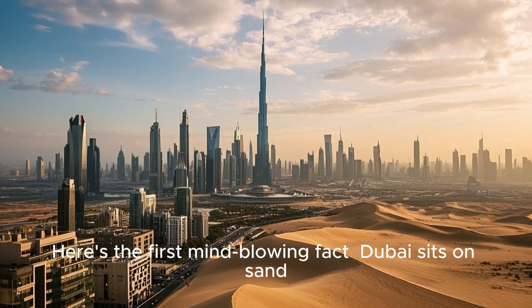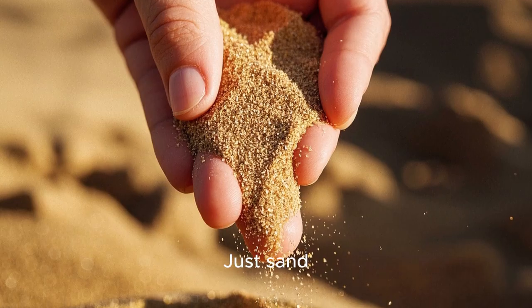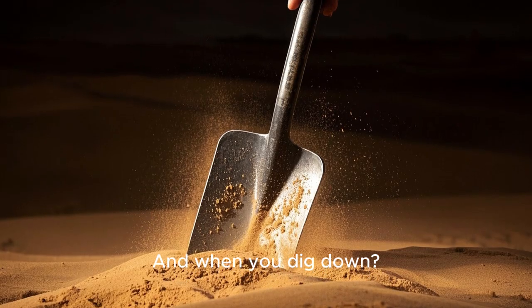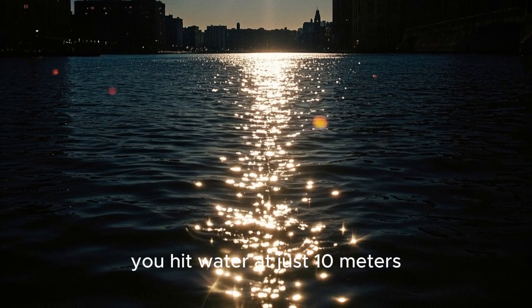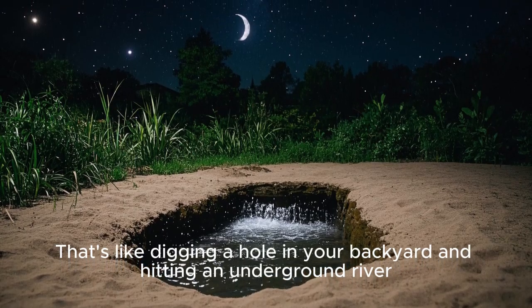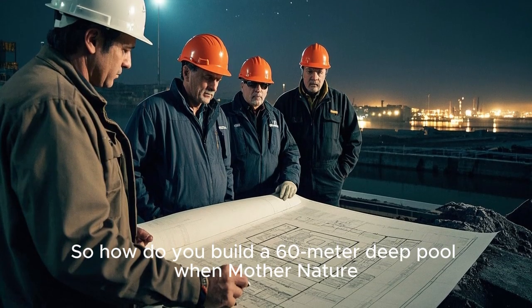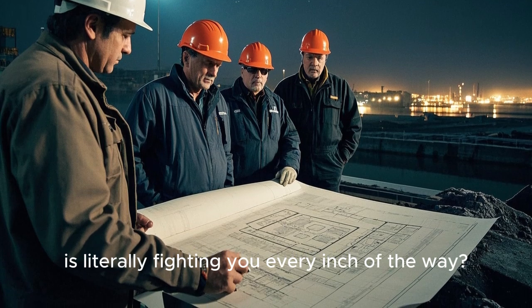Here's the first mind-blowing fact. Dubai sits on sand, just sand. And when you dig down, more sand. Then suddenly, you hit water at just 10 meters. That's like digging a hole in your backyard and hitting an underground river. So how do you build a 60-meter-deep pool when Mother Nature is literally fighting you every inch of the way?